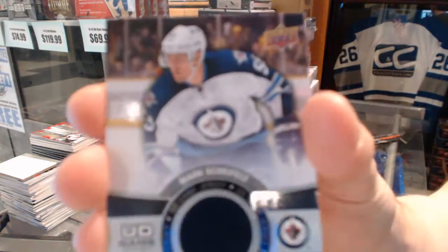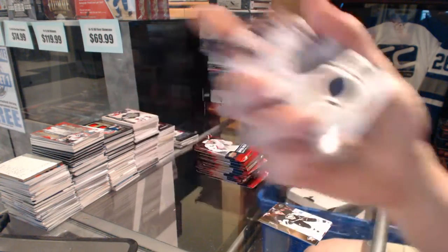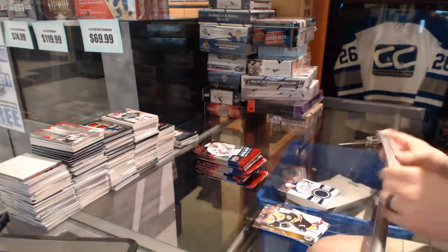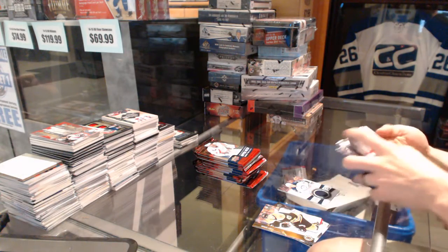Alright, Upper Deck game jersey for the Winnipeg Jets, Mark Scheifele. Base.